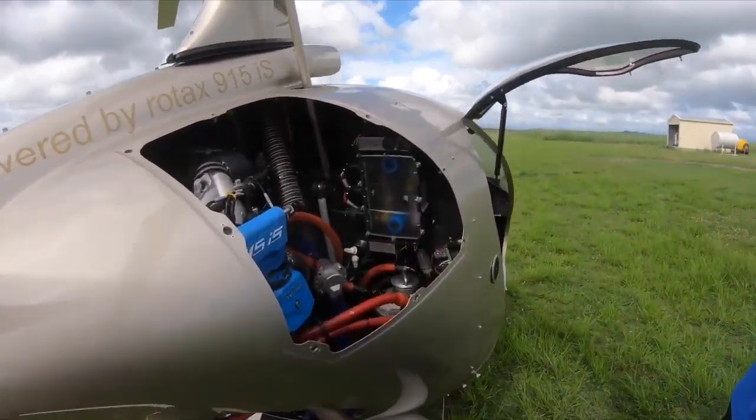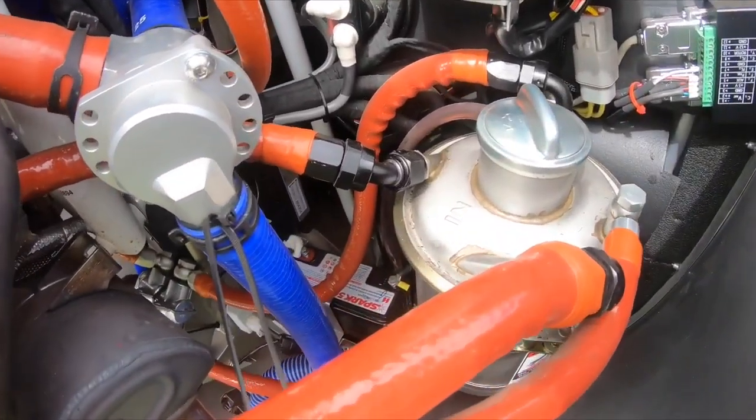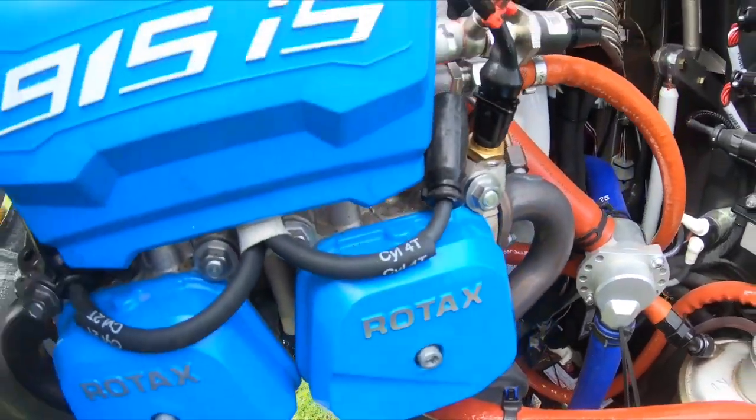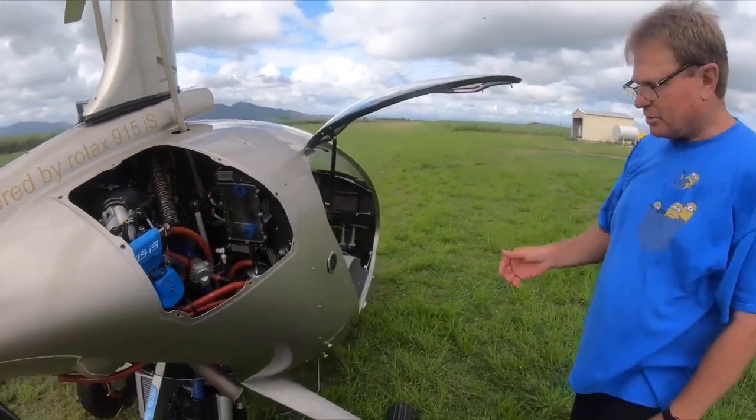It takes about 3.3 liters of oil. Living at the sea, flying around the ocean — around about 30 hours we change it out, put new ones in, and every 50 hours we do the plugs. Since then she's just been purring.